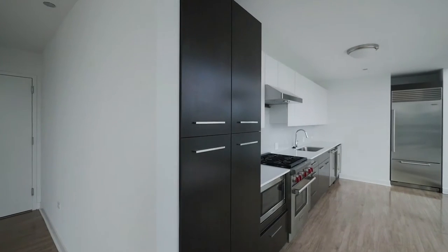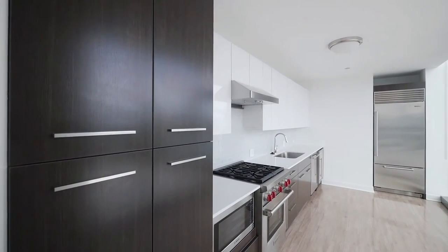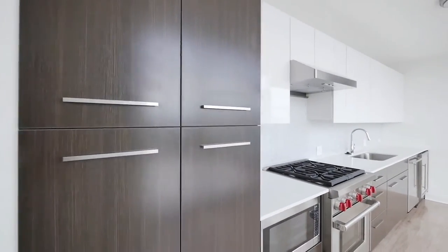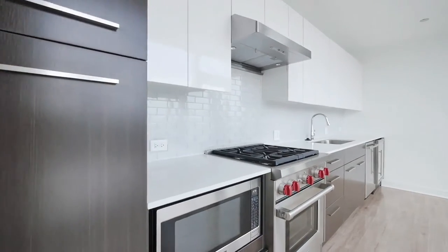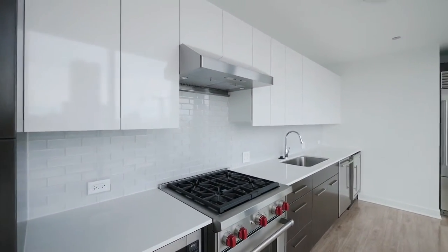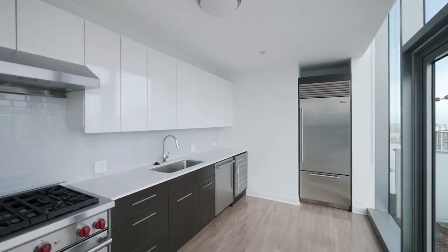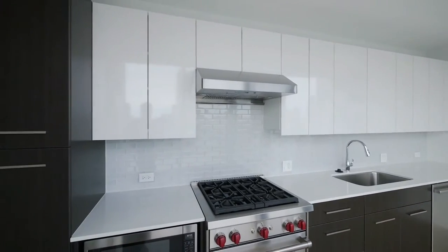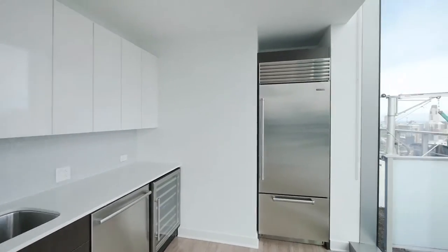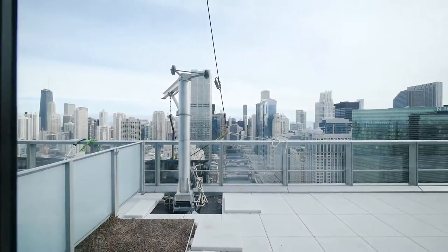The kitchen has high-end appliances, a lot of duotone cabinetry, and great counter space. There's a pantry cabinet, a Bosch under-counter microwave and dishwasher, a Wolf Range, a wine cooler, and a Sub-Zero refrigerator. Glass tile backsplash — terrific setup. And there's a walkout from the kitchen out to the terrace.